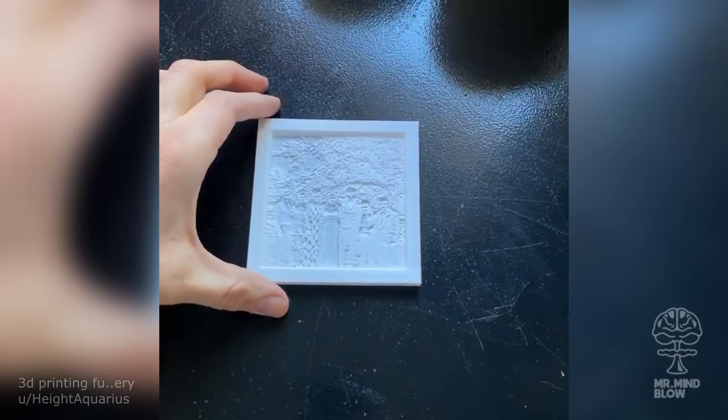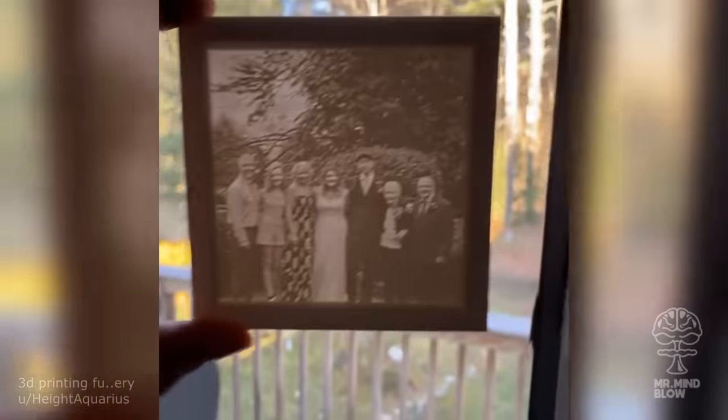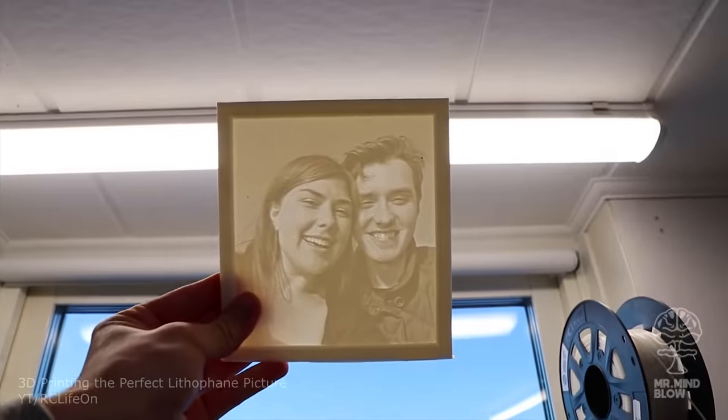Check out these cool 3D printed lithophane photos. The illusion of an actual image is created by varying the thickness of the material, so that it looks like a regular printed picture when holding it against a light source.